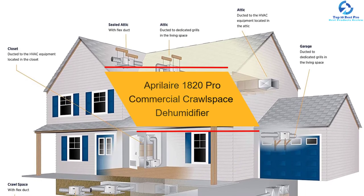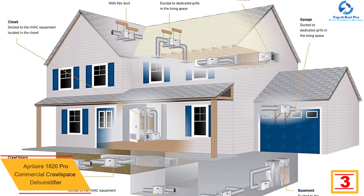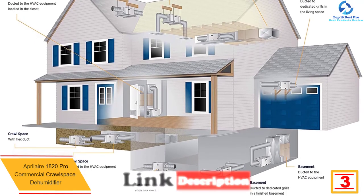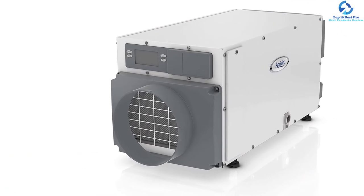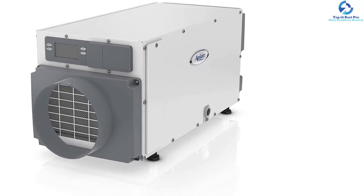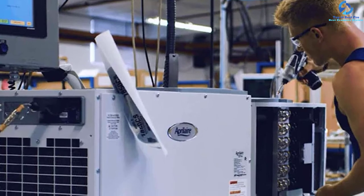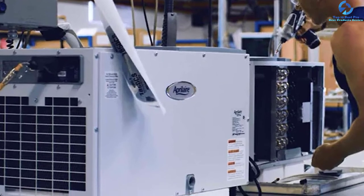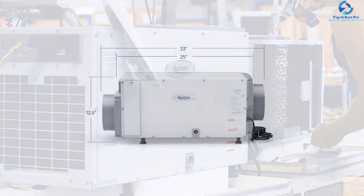At number 3, we have the Aprilaire 1820 Pro Commercial Crawlspace Dehumidifier. If you are searching for a commercial dehumidifier for the removal of excessive moisture, you can go for this product without a shred of doubt. You can use this product for an area of almost 2,800 square feet, removing almost 70 pints or 9 gallons of water daily. It helps in preventing and reducing the risks of mildew, mold, dust mites, as well as other contaminants. It is useful in maintaining the prerequisite humidity level and conferring the right comfort. It is a great choice for preserving furnishings, cabinetry, and wooden floors, and business owners are procuring this product for the preservation of their commercial structures.